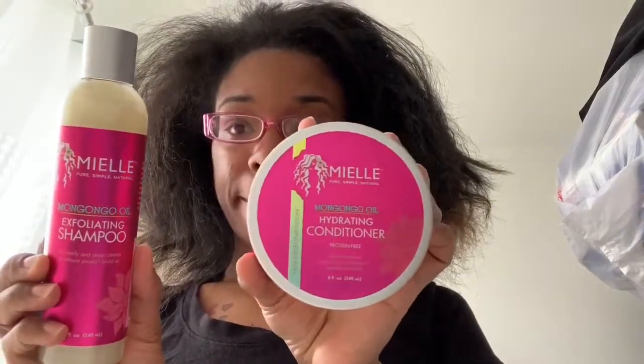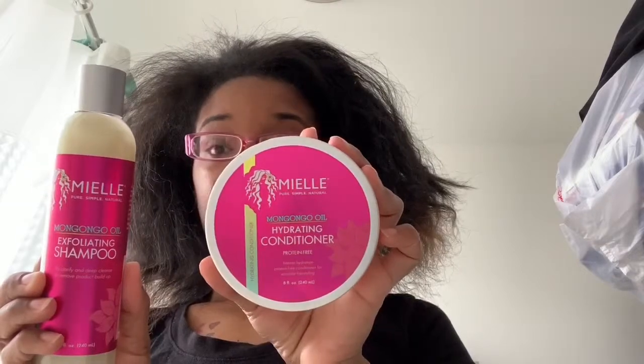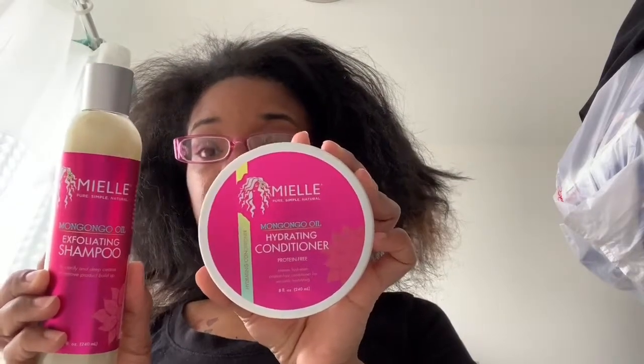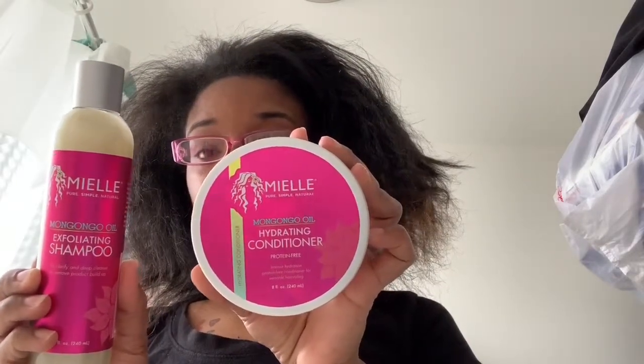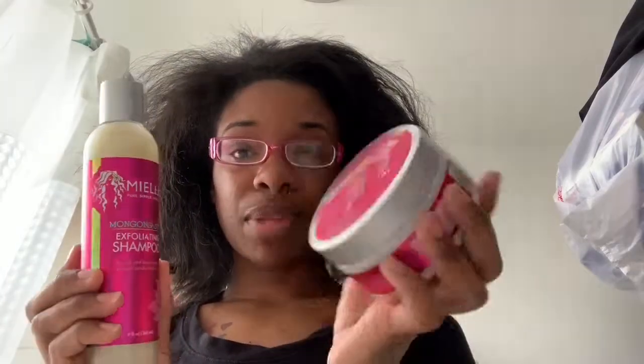I'm excited to try it because it is dedicated to curly hair girls and African-American women, so we're going to see. Yeah, I'm excited!